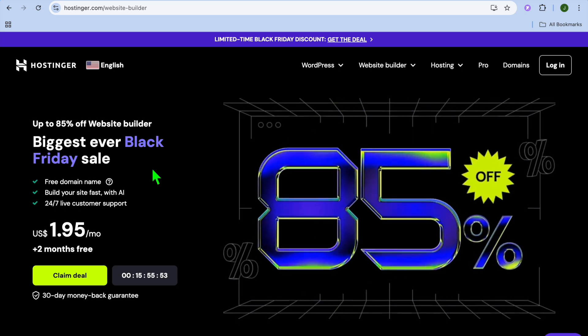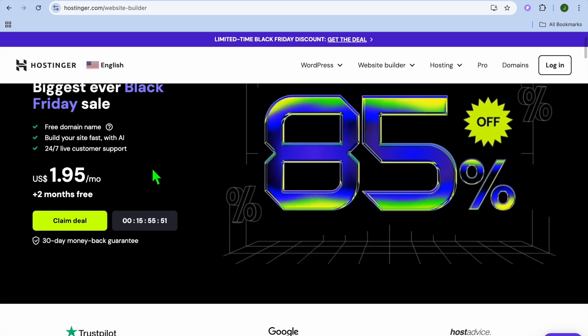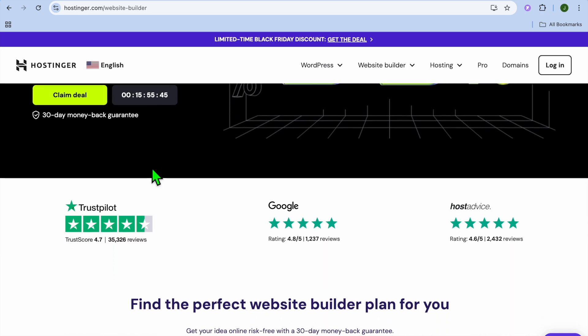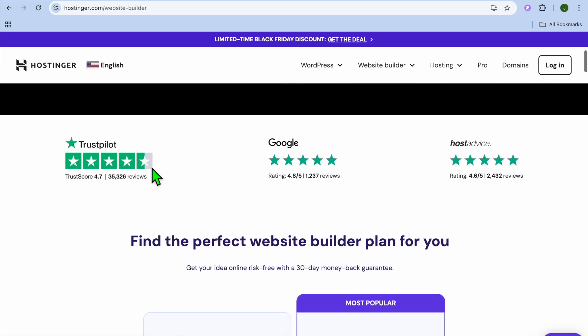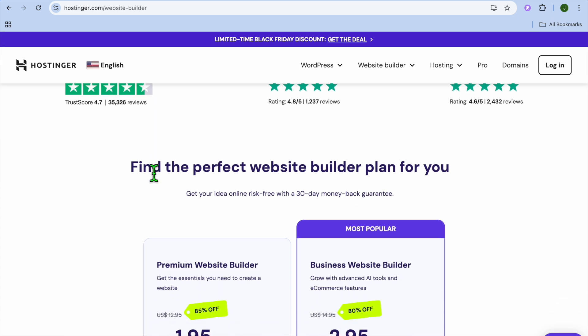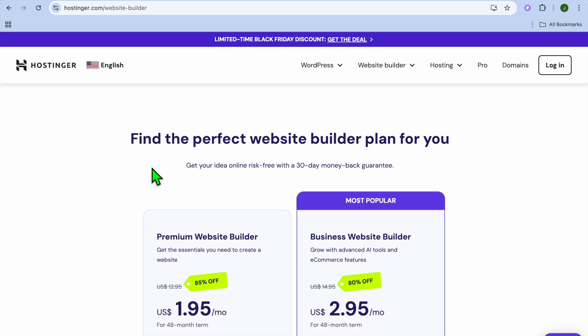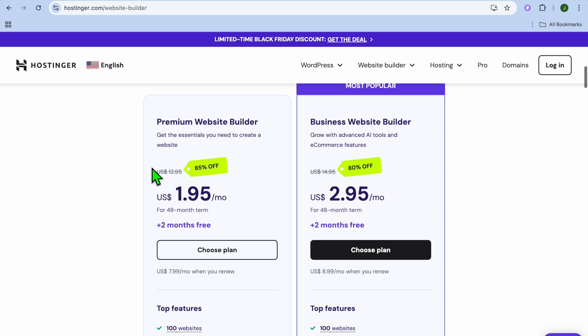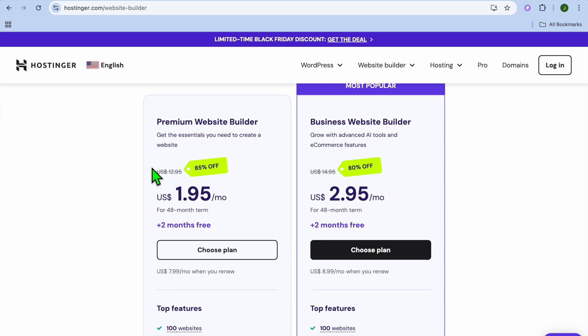Hostinger, on the other hand, is one of the best web hosting providers that helps businesses and individuals create websites. It offers domain registration, shared hosting, WordPress hosting, and cloud hosting. Hostinger is perfect for businesses or individuals looking to establish an online presence with fast, reliable website hosting and domain management.